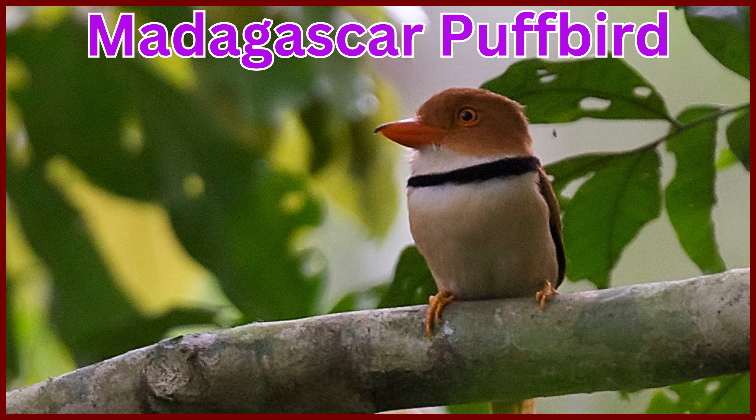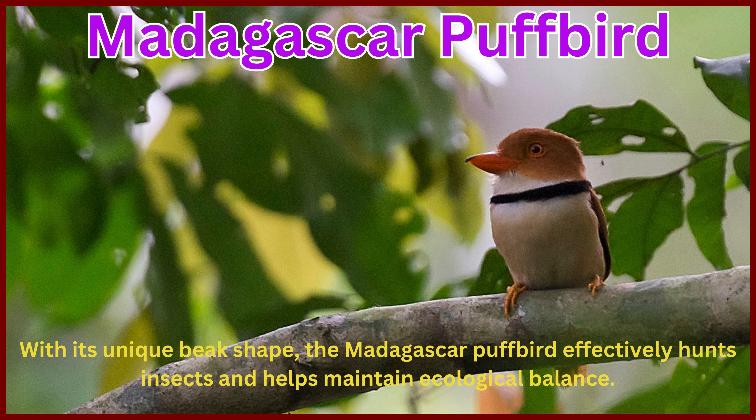Madagascar Puffbird. With its unique beak shape, the Madagascar Puffbird effectively hunts insects and helps maintain ecological balance.